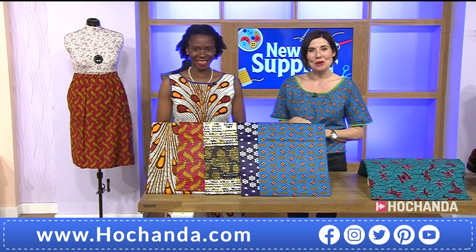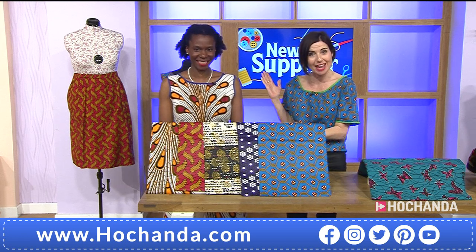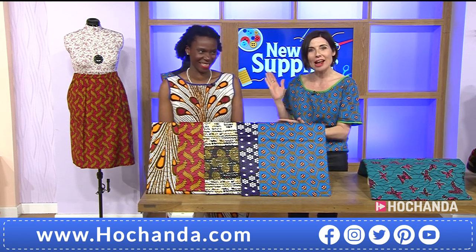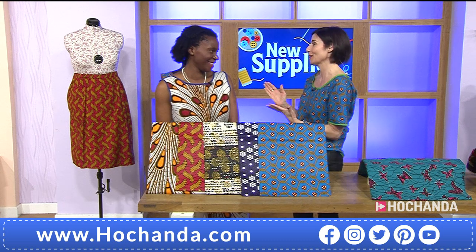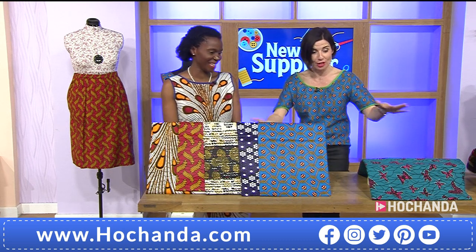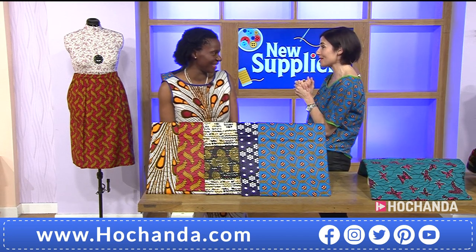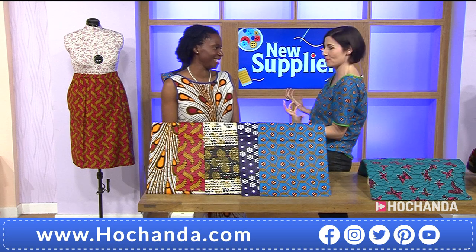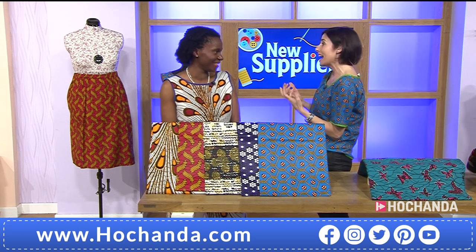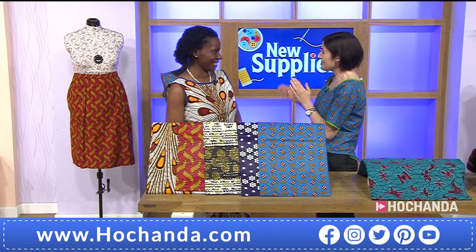Well hello, good afternoon! Welcome to Hochander, thank you so much for joining us. My name is Rachel, and this is our fabulous brand new guest Adaku. Don't adjust your screen — look at the color, it's the most amazing color you've brought us today. I've never seen fabric like this. It's fabulous, and you are a brand new supplier — your company is Dovetailed London. So nice to have you here!